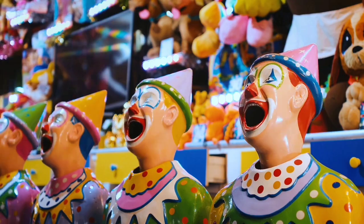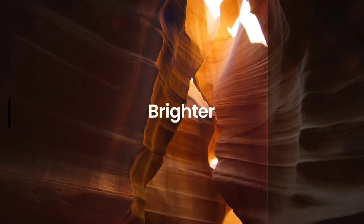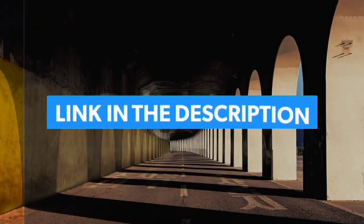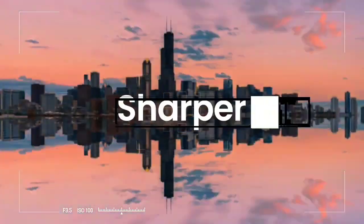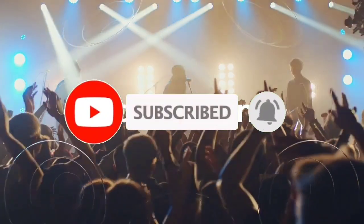So guys, that's all for the top 7 best OLED TVs of 2023. Links to all products are given in the description, updated for the best prices. Subscribe to our channel for more videos. We'll meet in the next video — till then, take care. Bye.